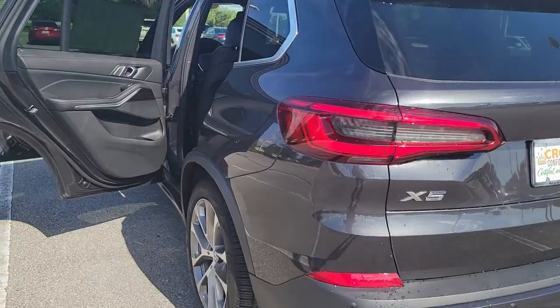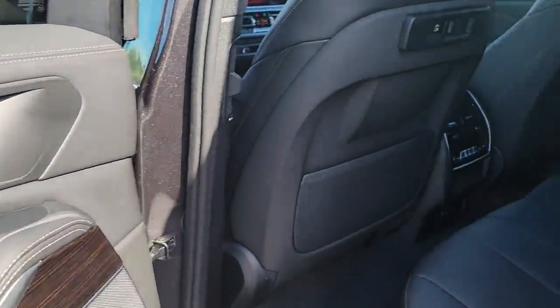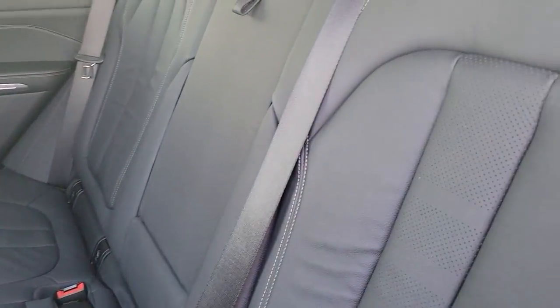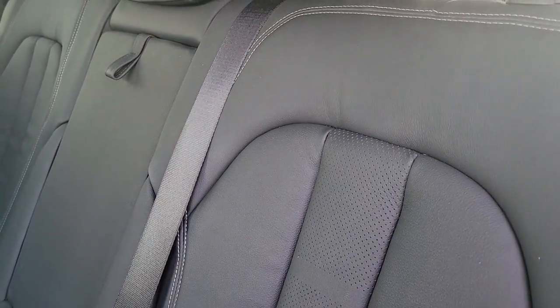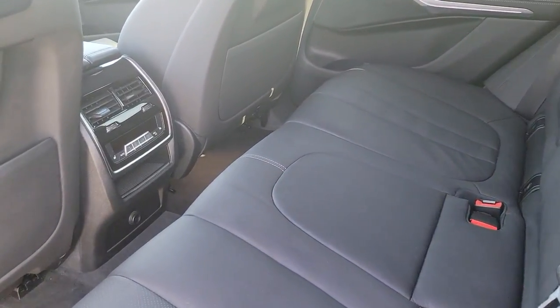The following are some of this vehicle's highlighted options: navigation system, keyless entry, sun moonroof, fog lamps, power passenger seat, remote engine start, dual-zone AC, aluminum wheels, heated front seat, and Wi-Fi hotspot.